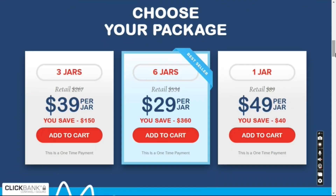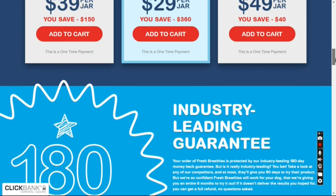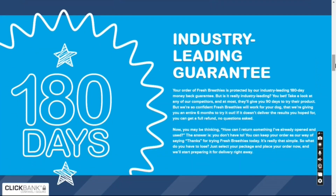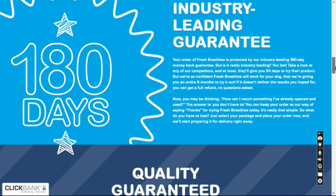How does it work? All five nutrients work together in harmony to restore the health of your elderly dog safely and naturally. Each ingredient is supported by clinical studies by leading researchers in the United States, Japan and Australia.